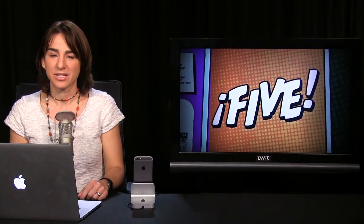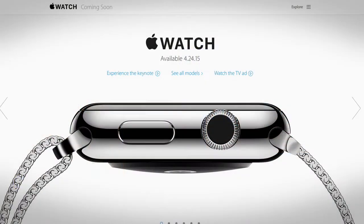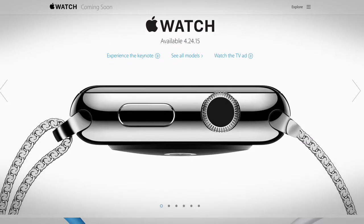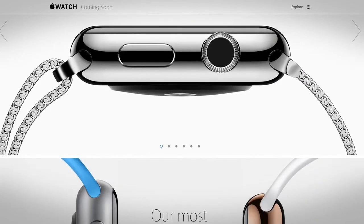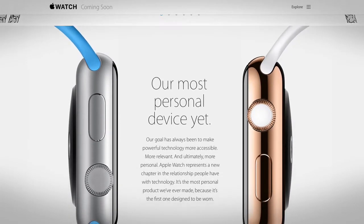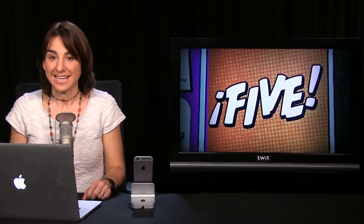Who's tired of daylight savings time? I am. The only thing that made it exciting this year was the anticipation of the Apple Watch event, and Tim Cook delivered. This week, Apple announced a shipping date for the Apple Watch — April 24th — as well as a pre-order date, April 10th. There's been a lot of speculation about battery life, and on stage in San Francisco, Tim Cook said the battery would last all day, or more specifically, 18 hours.